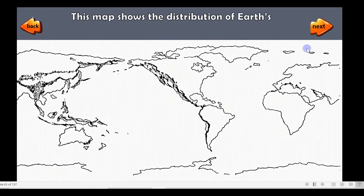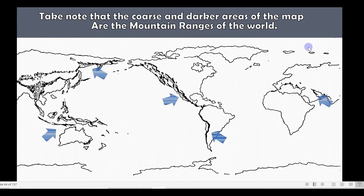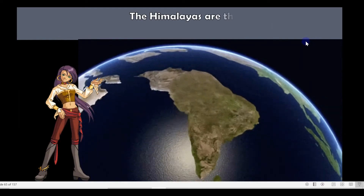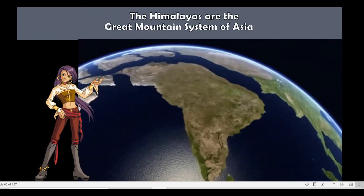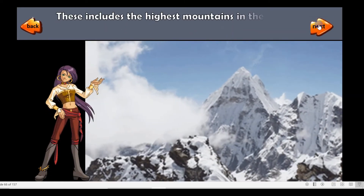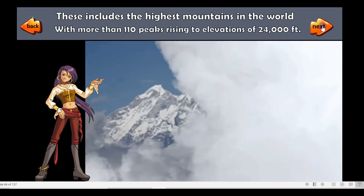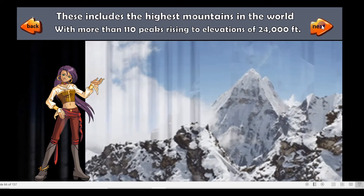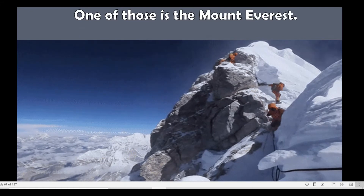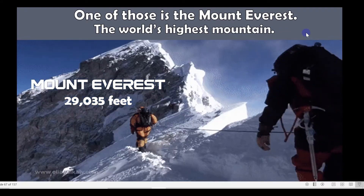This map shows the distribution of Earth's mountain ranges. Take note that the darker areas of the map are the mountain ranges of the world. The Himalayas are the great mountain system of Asia. This includes the highest mountains in the world, with more than 110 peaks rising to elevations of 24,000 feet. One of those is Mount Everest, the world's highest mountain at 29,035 feet high.